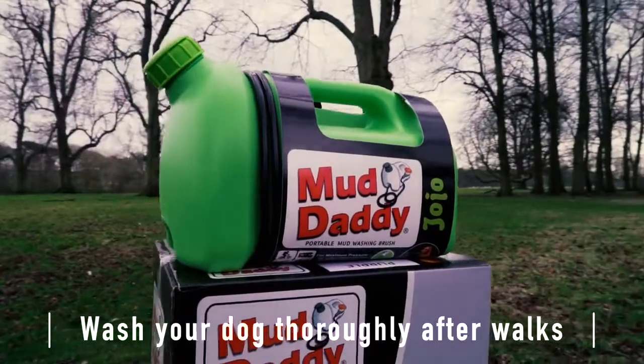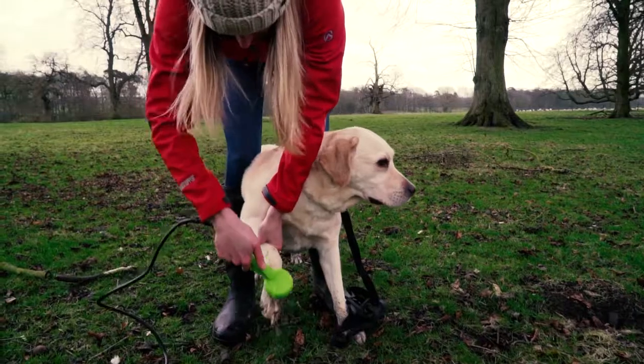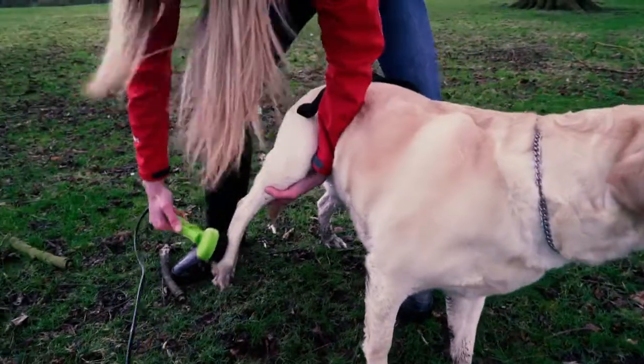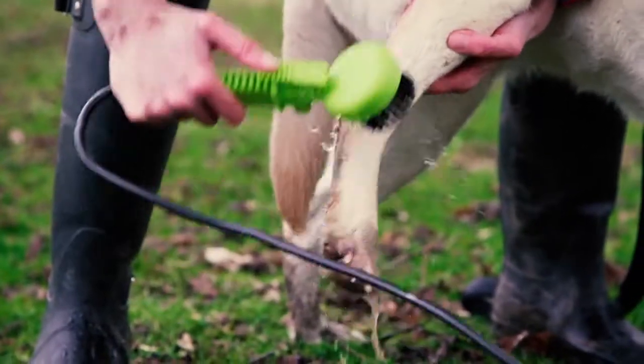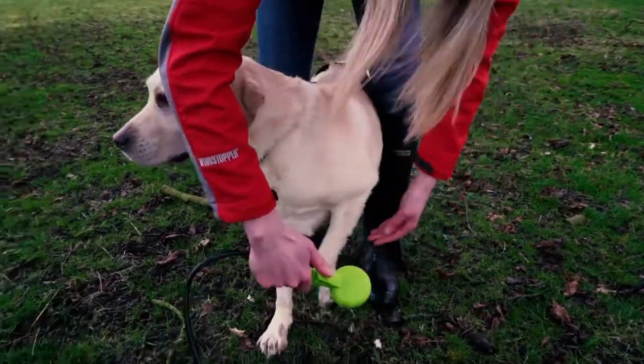In preventing the disease — because at this stage we also don't know exactly what causes it — the best advice we can give is that you actually wash your dog when they come back from a walk. Actually wash them completely to get rid of all the mud and everything else that's stuck on them, rather than just wiping them down with a towel.